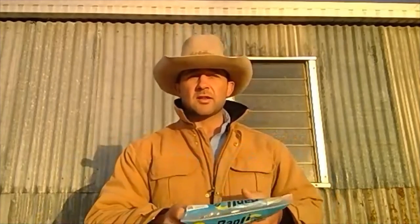Each of the lambs gets a NLIS electronic ID tag to keep track of their weights and what treatments they've received over time. We keep track of all the batch numbers and expiry dates of any chemical or vaccine that they receive.